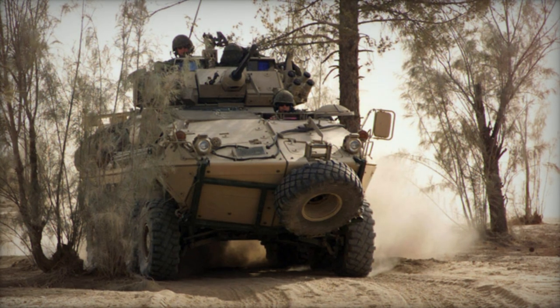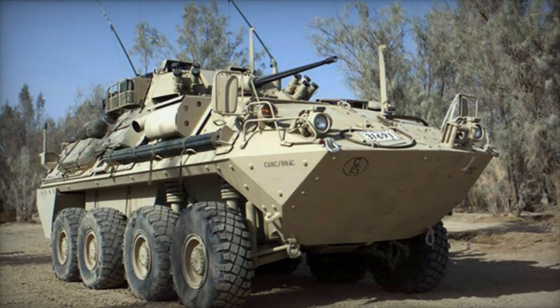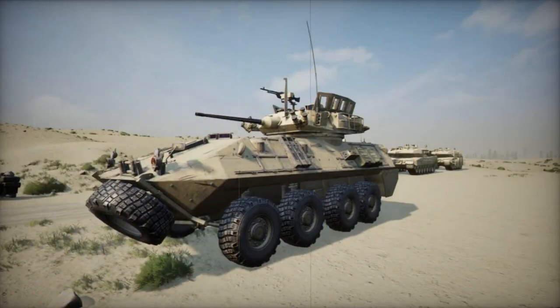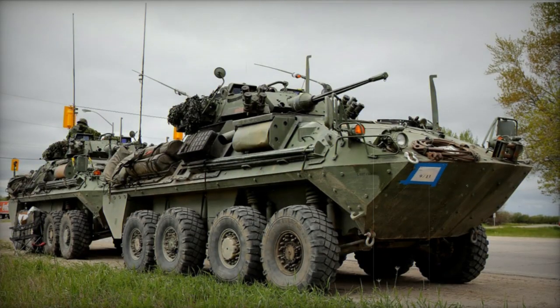This equipment is mounted on a telescoping mast that extends up to 10 meters. Some Coyote variants feature a remote surveillance suite with two short tripods that can be positioned up to 200 meters away from the vehicle, providing day and night, all-weather observation capabilities.